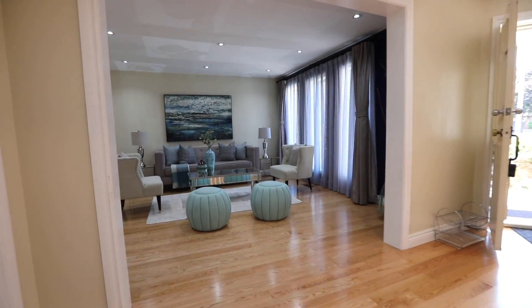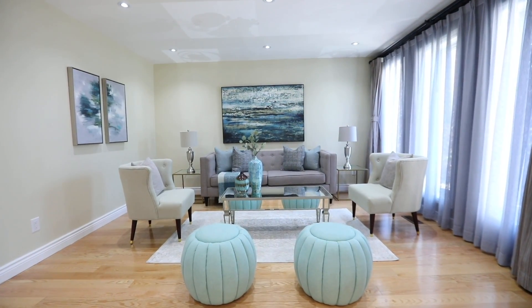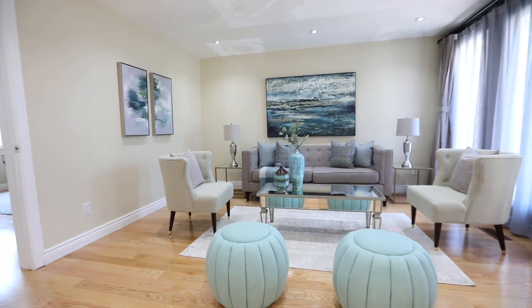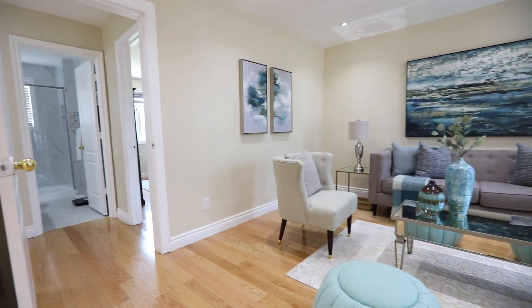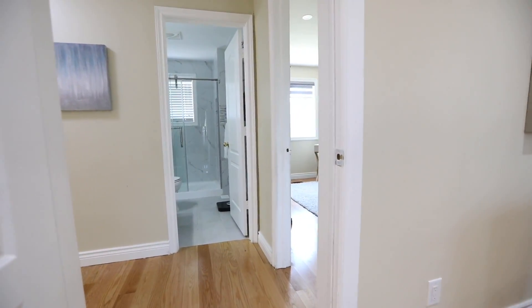An oversized entry off the reception hall opens to the elegant formal living room. West-facing windows and pot lighting ambiently and naturally brighten this entertaining space, which also has a convenient secondary entry from a side hallway coming from the kitchen area.